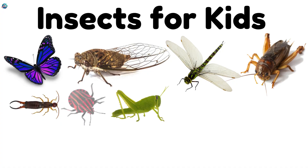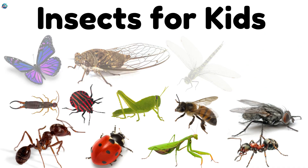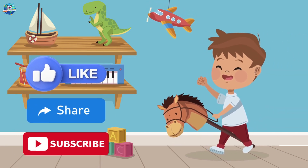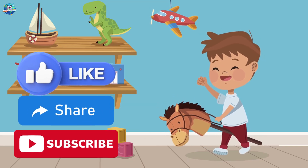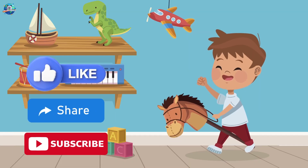Wow! Bees, butterflies, crickets and more! Each one helps nature in its own way. Thanks for exploring with Drubosphere. Don't forget to like, share and subscribe for more fun and educational adventures. See you next time, Little Explorers!